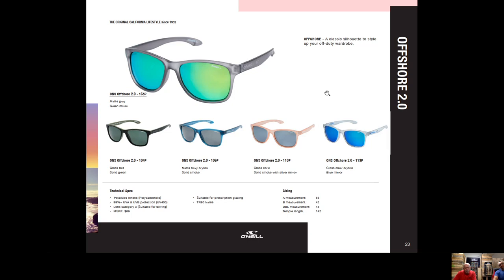Offshore is a carryover style from 2020, a ladies frame with a medium-sized frame. The colorations include the coral, which was a top seller last year, and a smoke crystal with green lens. The matte gray has been very popular — it's probably one of the better $69 frames out there.